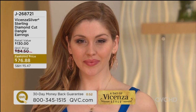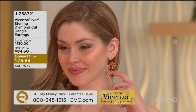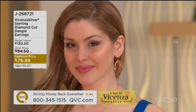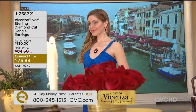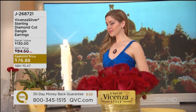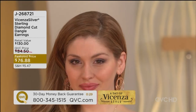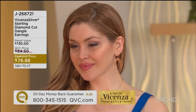It looks like you could put your hand partially through those hoops — that comes from the placement of the hoops themselves. When you look back at the price and remember we are talking about sterling silver throughout, Italian-made jewelry — the Italians do it like none other — at less than $77. This is the only time it will be presented in our 25 hours of Vicenza Style.